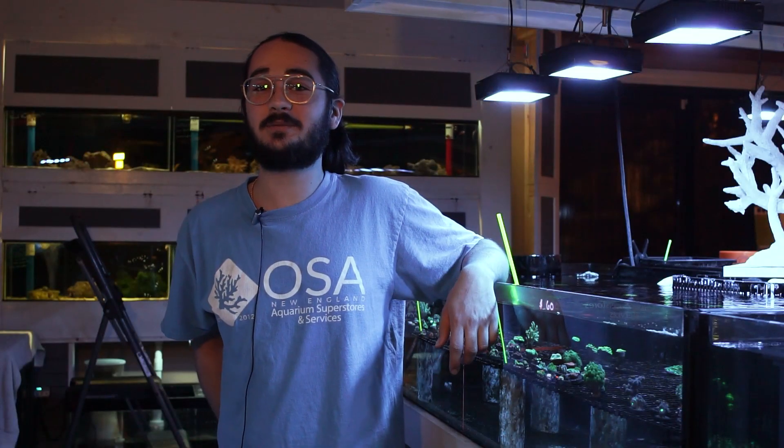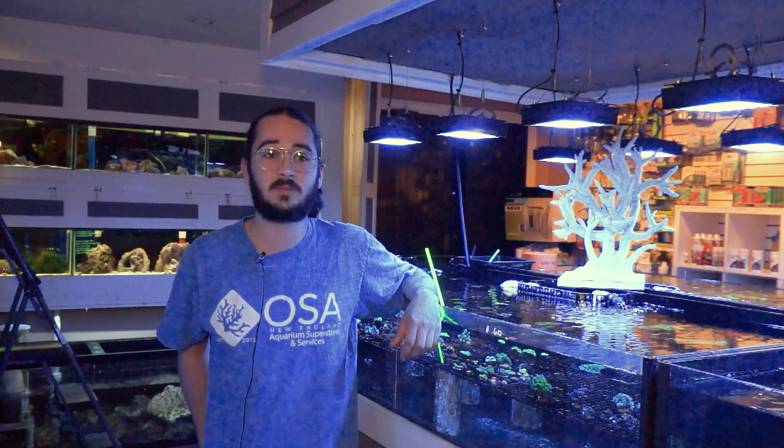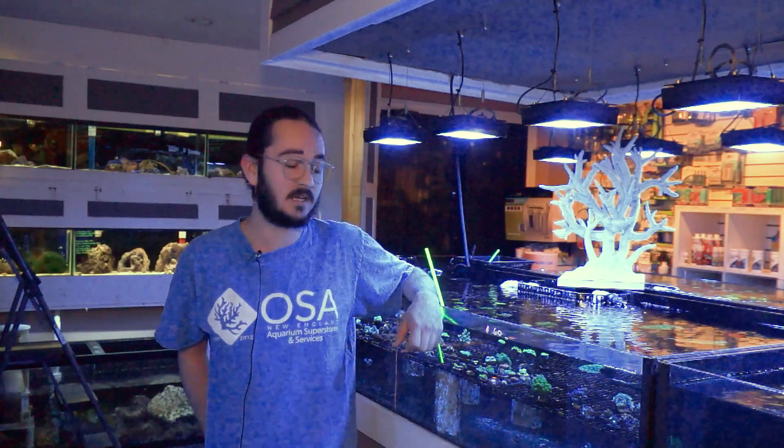In contrast to Acroporas and Montiporas, what makes the bird's nest corals a little more interesting in some people's eyes is they tend to add a more flowy appearance to the aquarium, whereas the actual polyps on maybe an Acropora are very small and hard to see with the naked eye. Most of the bird's nest corals, when you look up close, get a nice flowiness to them because the polyps are so extended from the coral itself, making them pleasant to look at and adding a different appearance to your aquarium.